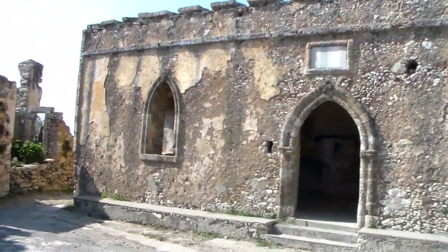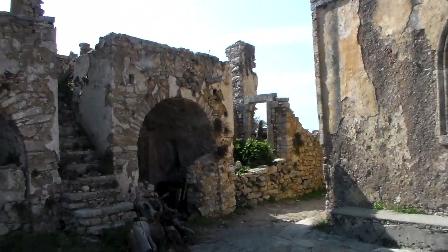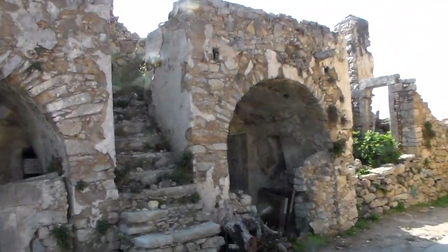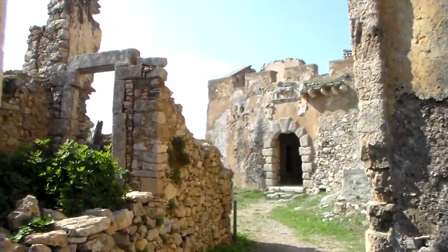This may be one of the main buildings. It's quite nice. A lot is still standing, but obviously in a ruined state.